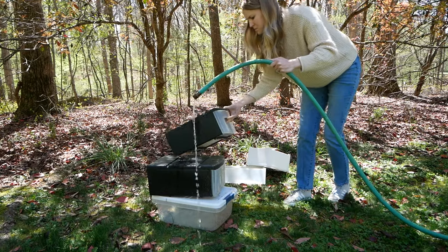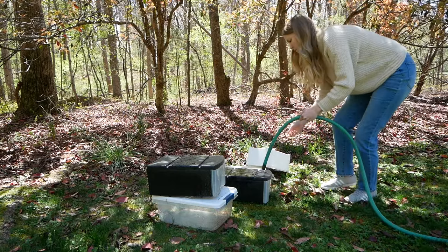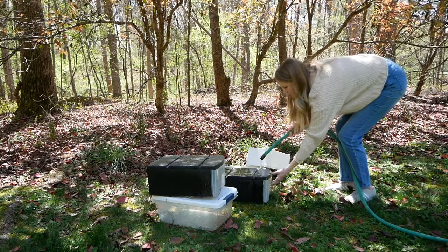It is almost yard sale season. I'm so excited. We've already been to our first yard sale and I'll tell you guys just a little bit about that, but we're going again this weekend.